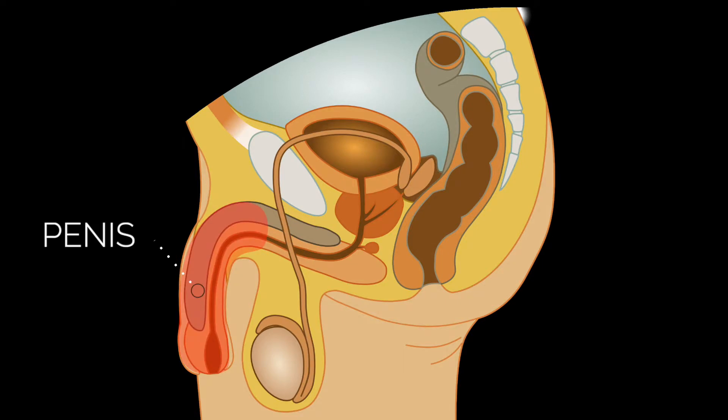Starting off is the penis. The penis serves two main roles: it allows for the passage of urine to drain the bladder, and also passage of semen for reproduction. When stimulated, the penis fills with blood and becomes erect, for sexual penetration during sex.